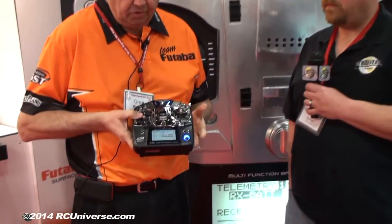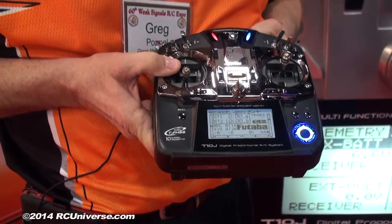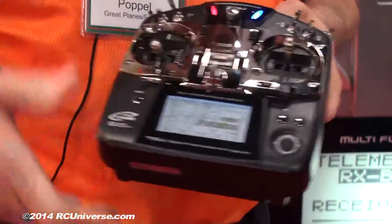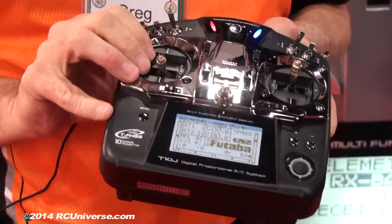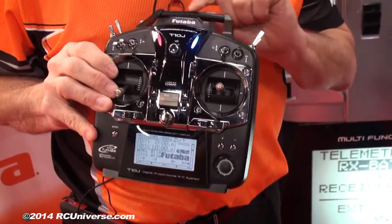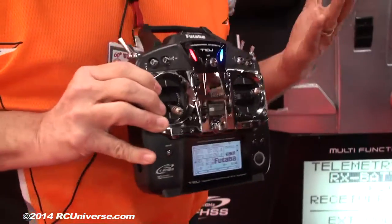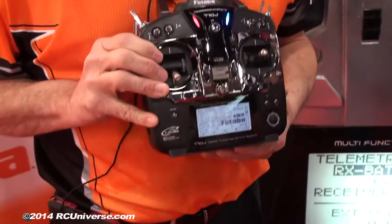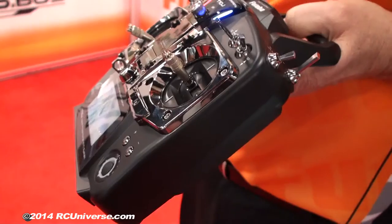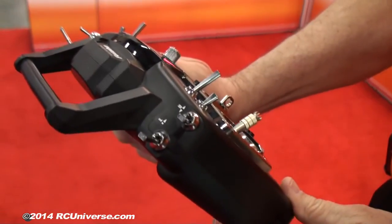If you take a look at the screen and the programming, it is absolutely easy to do. It offers all the amenities of all of our other radios as far as programming functionality. We've built it with the antenna in the handle, so no more exposed antennas. That's the ability to use the FHSS frequency, and nothing to break off either. Now I'm noticing that's a backlit display — absolutely.